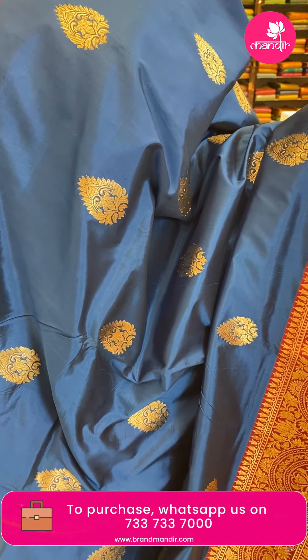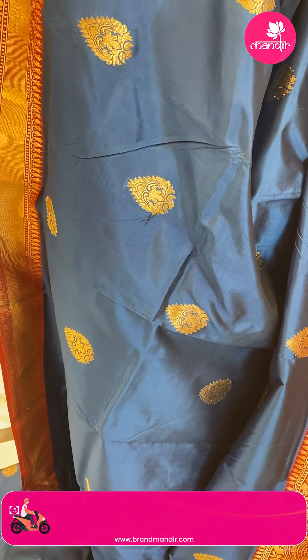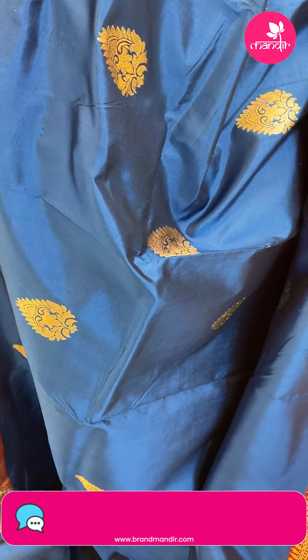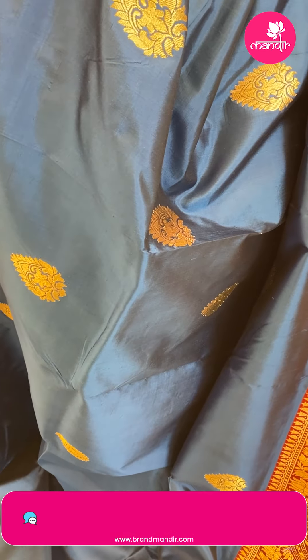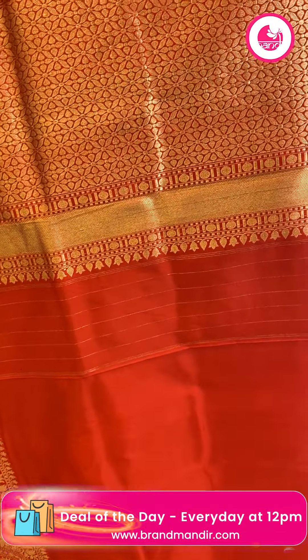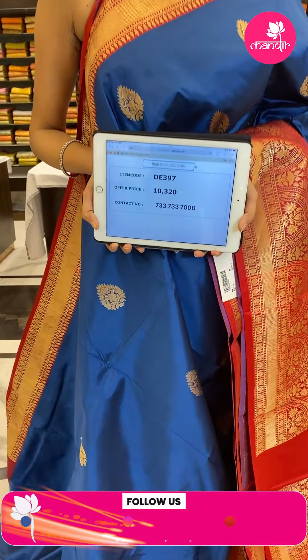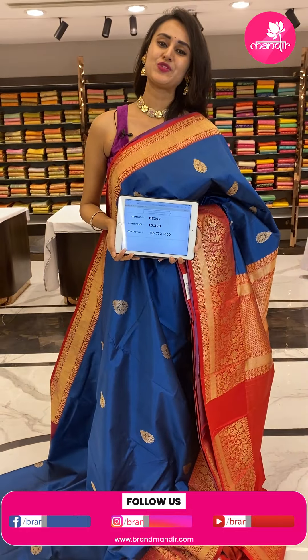Beautiful peacock blue and dread combination. The border has got beautiful floral and leaf jaal, and the pallu has got a very pretty brocade pallu. The blouse is a beautiful contrast blouse. The code of the saree is DE397 and the price retails for ₹10,320. Take a screenshot and ping us on 733-733-7000.